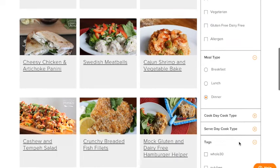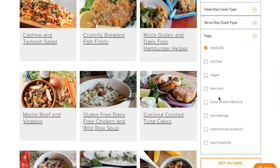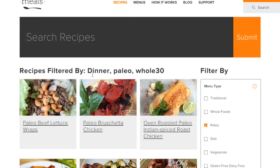We also have these great tags — Whole30, Nut Free, Vegan, etc. — which will filter the recipes even further. Click Set Filters and here we go. We have recipes filtered by dinner, paleo, and Whole30.